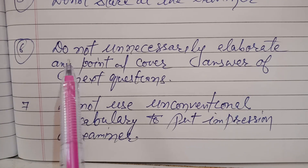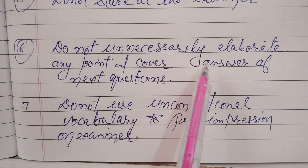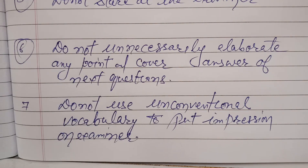Point number six is: do not unnecessarily elaborate any point and cover the answers of questions that the examiner is going to ask you next. It has often been seen that when students answer, they give unnecessarily more information, answering the next questions' answers and finishing what the examiner was going to ask. This will also reduce your score. Only answer the points which are asked by the examiner.